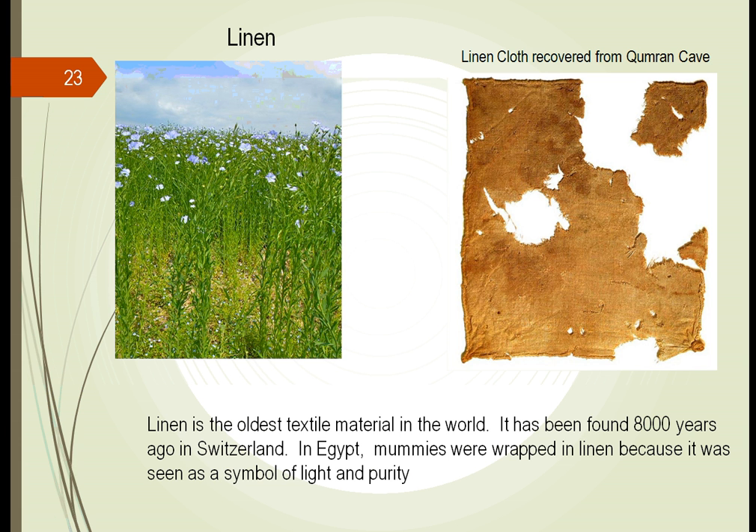The oldest textile material in the world was actually linen. Linen is from a flax plant. You can see that growing in the field right here. People learned early on that the plant could be crushed, laid by the riverbank, and you could get nice large fibers and make clothing out of it. It's been found 8,000 years ago in Switzerland, and probably even before that in Egypt, where mummies were wrapped in linen. It was seen as a symbol of life and purity.